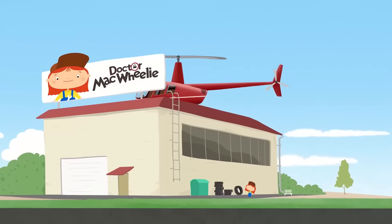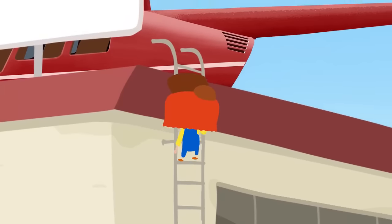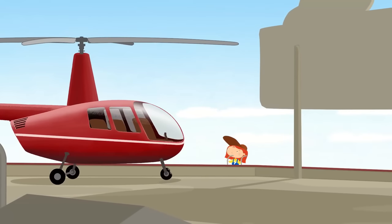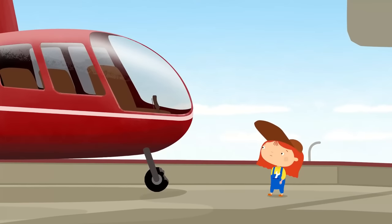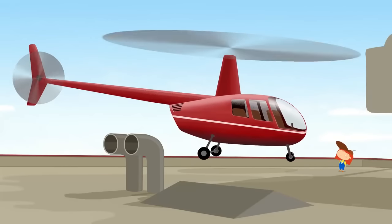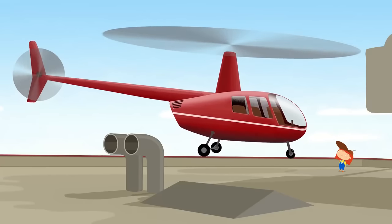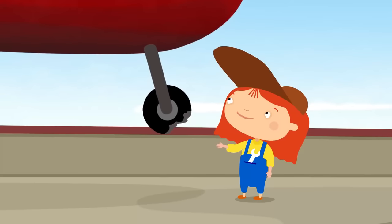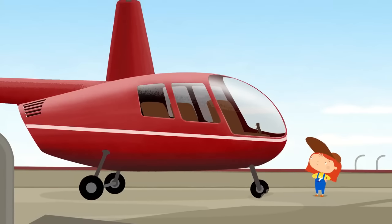Not bad. Dr. McWheely says she has to do her usual checks on it, and she's climbing up onto the roof. What a big helicopter! Hello, what's the matter? The helicopter's taken off into the air. Don't move now! Who's been gnawing at your wheel?